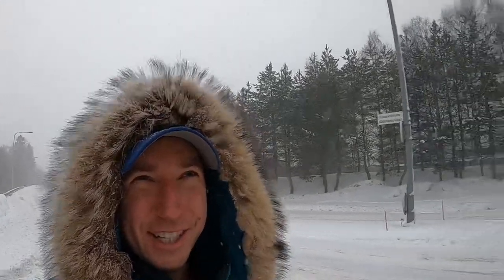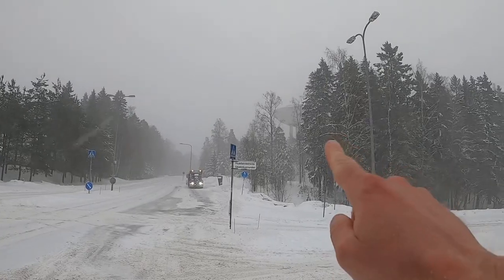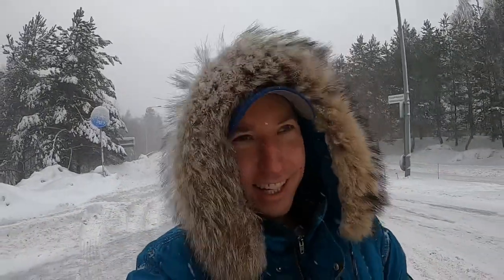I can already see it between the trees — you see that one far in the distance? I'll get closer and you'll be able to see the forms of the alien spaceship.